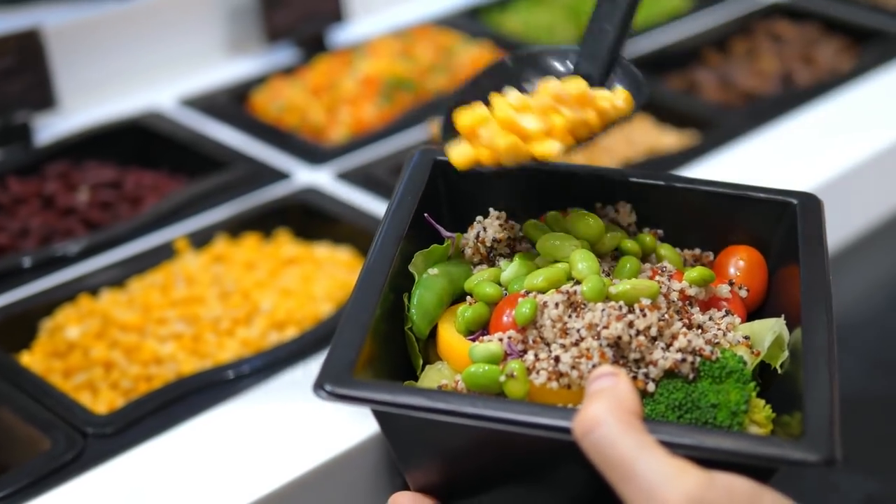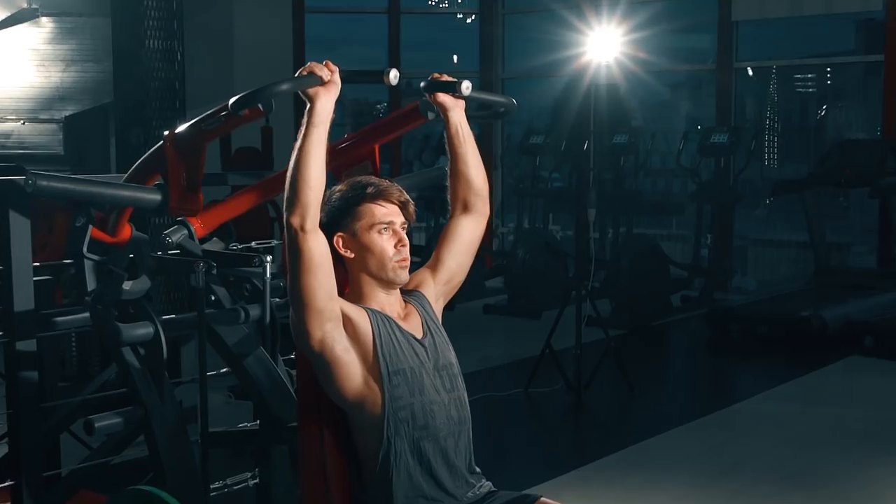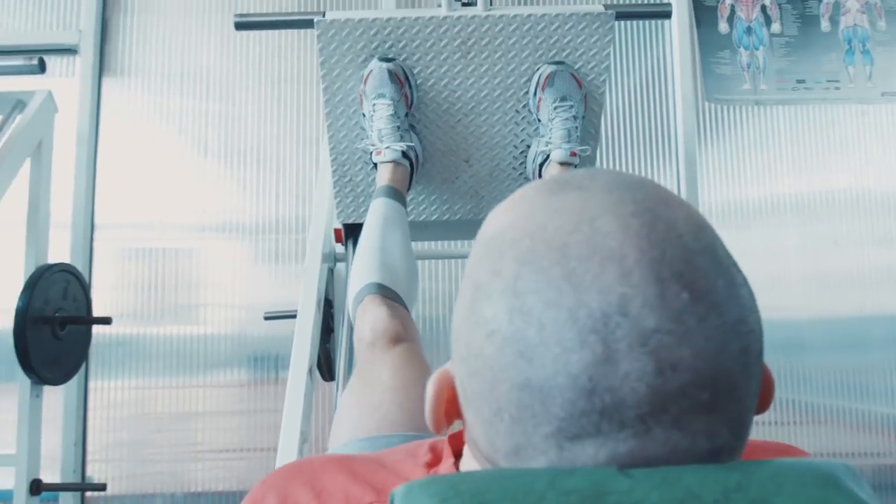Both groups ate the exact same amount of calories, the same macronutrient breakdown, and trained the exact same way. They selected men with five years of resistance training experience so that muscle density, maturity, and training intensity were roughly equal. Both groups did supervised resistance training three times per week in the six-to-eight repetition range, doing compound movements like bench press, squat, and leg press.